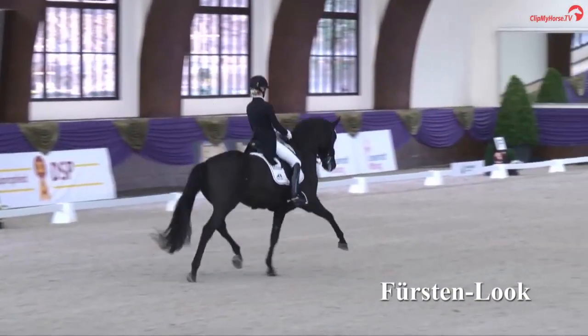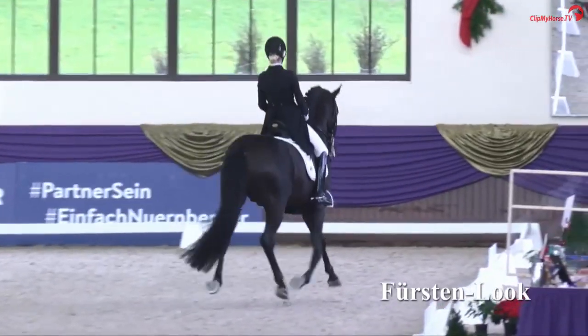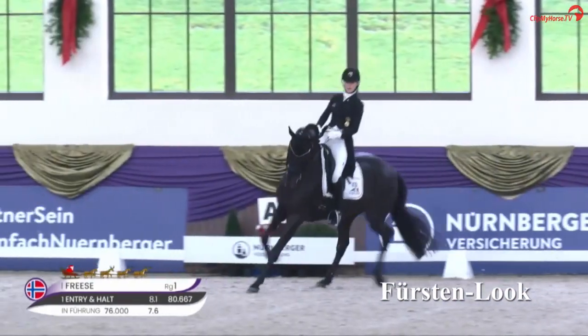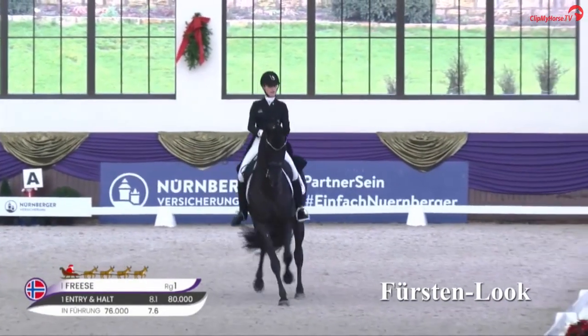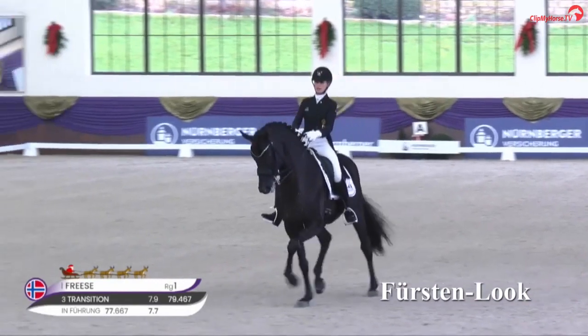One of his real highlights is his elastic extended trot. Christoph Hess commented at the end of that test: stylistically a wonderful ride, a very beautiful horse, great trot work, wide crossing and good balance in the lateral movement.